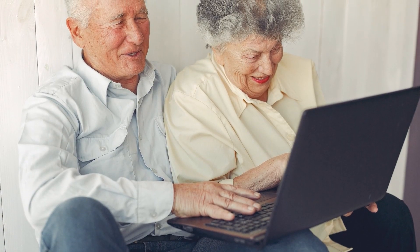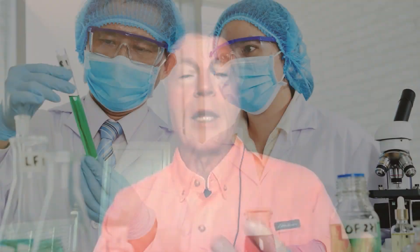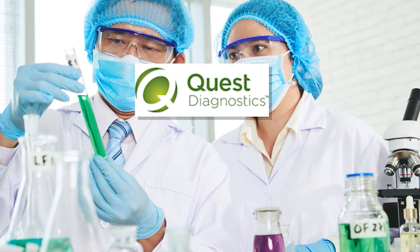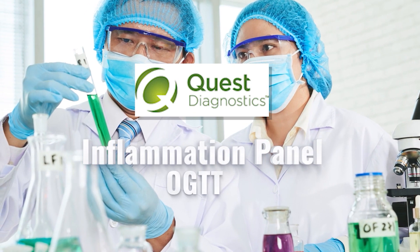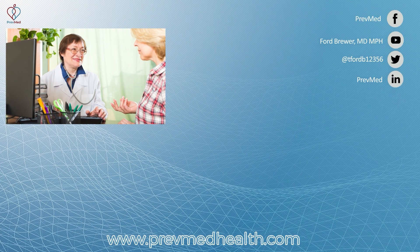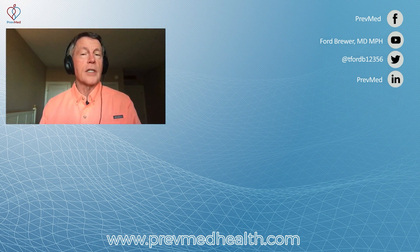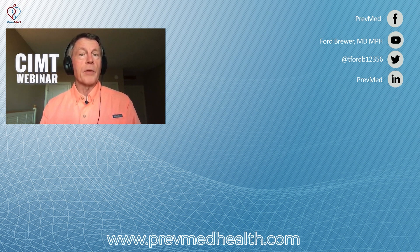We continue to get great feedback regarding the webinars. On the internet when you hear 'webinar,' you expect someone to try to sell you something — we're not doing that, we're trying to tell you something. People are coming in with their labs from Quest: Inflammation Panel, OGTT, Insulin Survey Response, and finding out whether they have inflammation or insulin resistance and where that fits relative to others. We're also getting ready to start one for CIMT. People are really excited about finding out their own status.